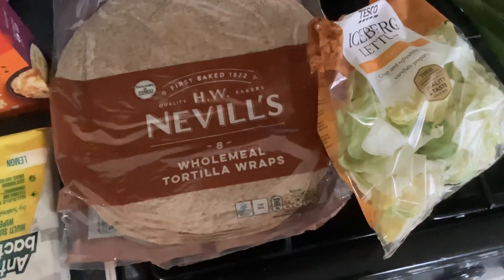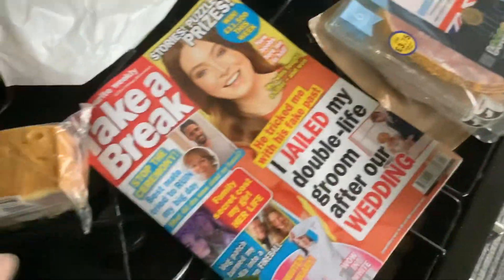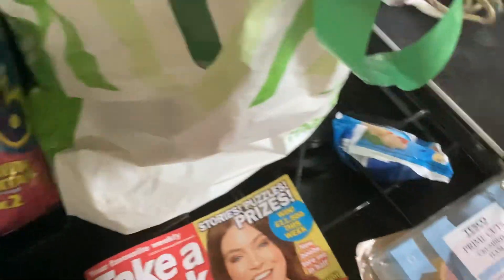Then from Tesco got some wraps, some iceberg lettuce, some spring onions, some chunky tangerines, some fish, an angel layer cake for one of the trends, and a prawn cocktail. Club Card price down to £1.35 to £1.17.